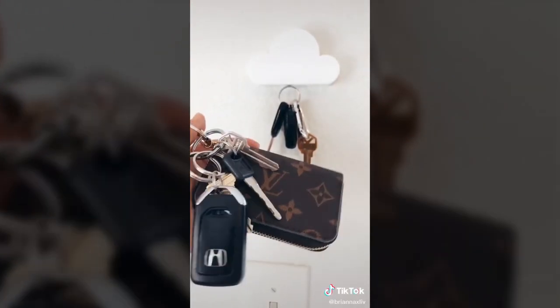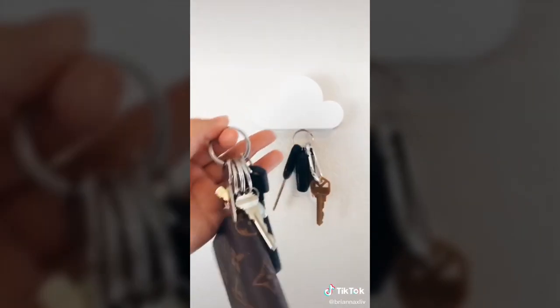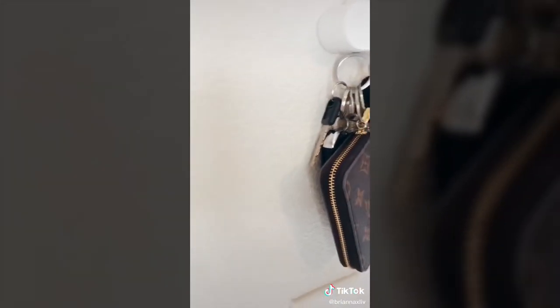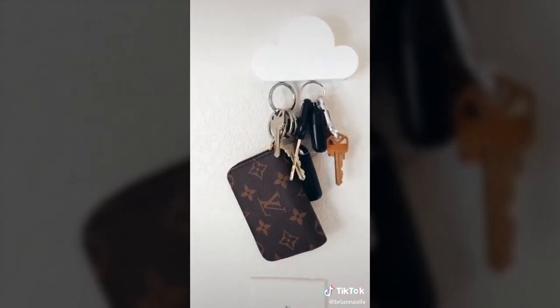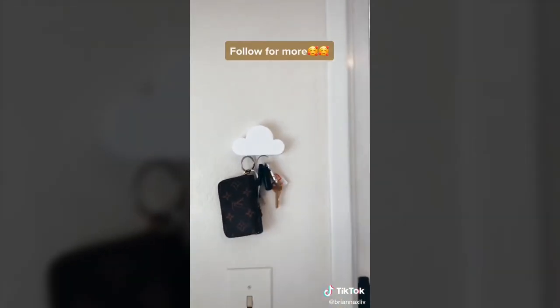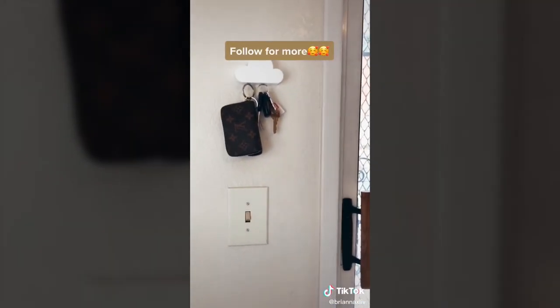Brianna's Amazon favorites, part one. I cannot put into words how much I love this little cloud key holder. It holds a ton of weight, especially with my heavy set of keys. Once we installed it, we noticed we don't lose our keys in the house anymore. Guests are always fascinated by it, and it looks adorable.